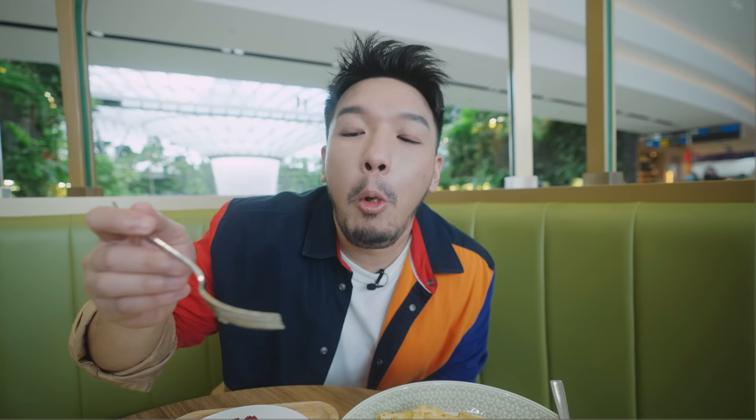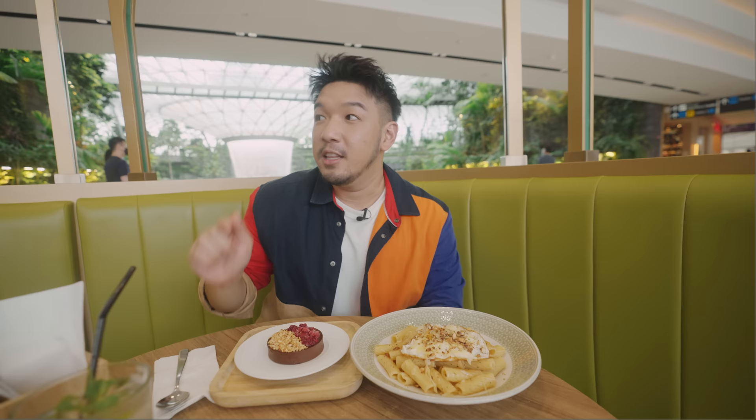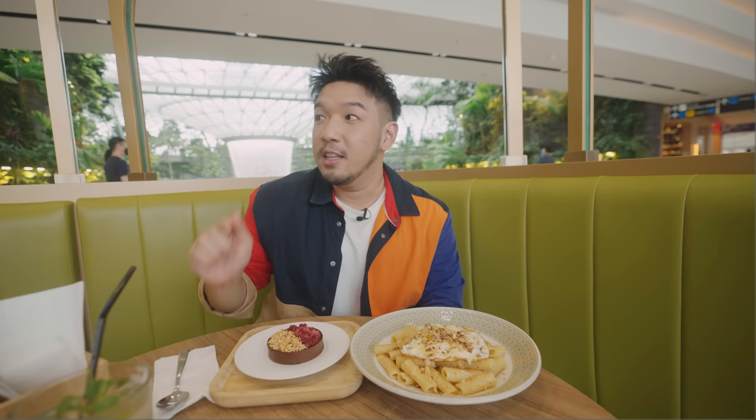The next hack is dining with a view - you can see the HSBC Rain Vortex and the most affordable options are found at Level 3. At Mama Mia, the Cacio e Pepe pasta is $9.50, the hazelnut raspberry semifreddo is $5, and the cheapest beverage is $2.90. The view is priceless.